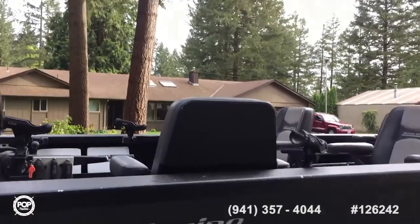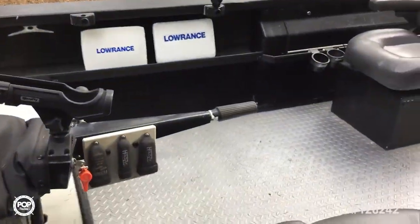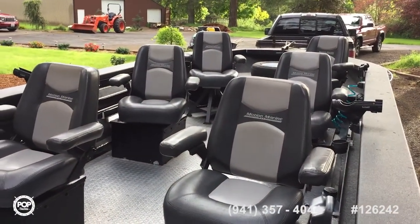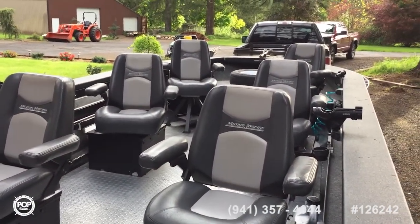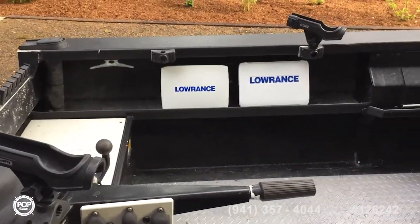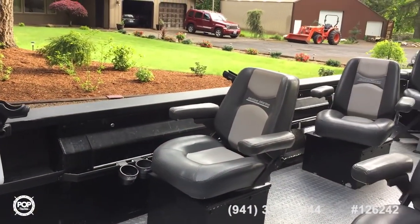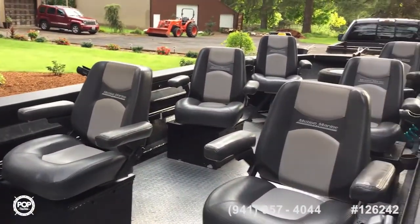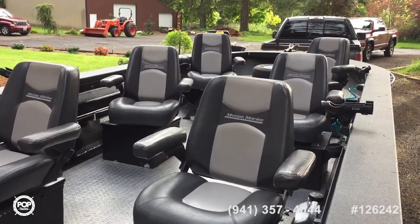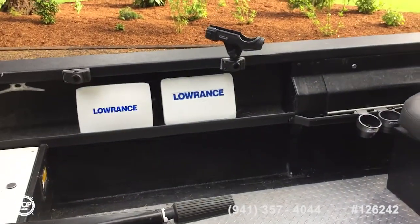On the inside here, it's got a 10 inch HDS Lowrance and a 12 inch brand new HDS Lowrance. It's got a 13 foot rod locker on the port side gunnel. Comes with six seat boxes and two pedestals — the other two seat boxes aren't in here right now. Lots of storage, bow storage, fish box in the bow.